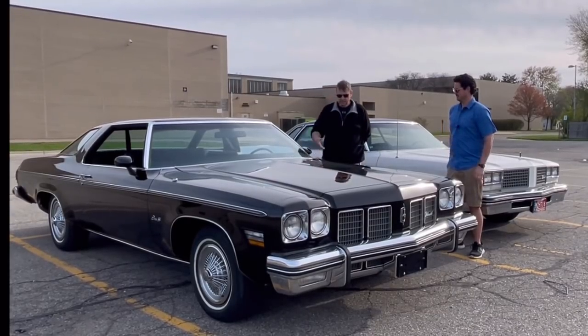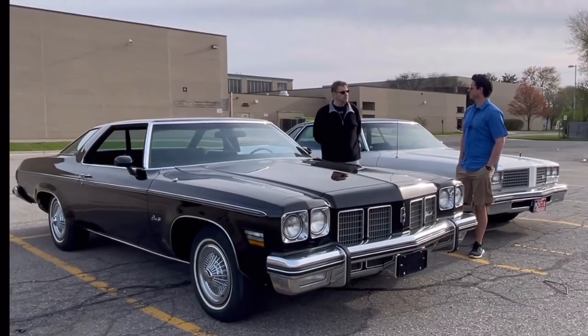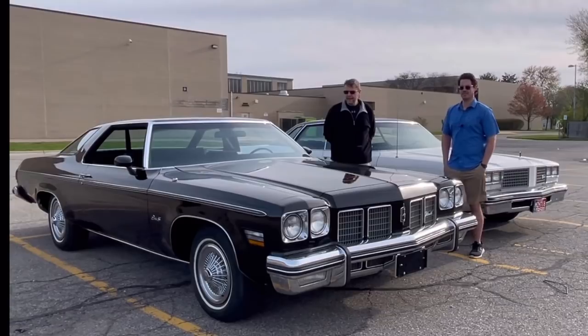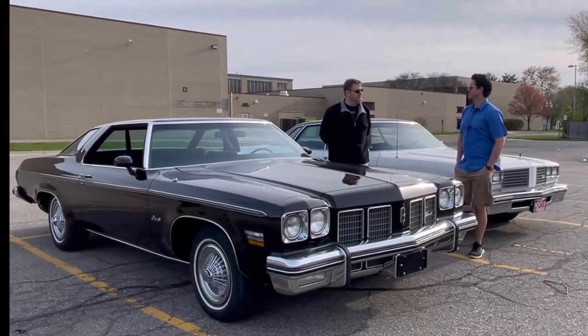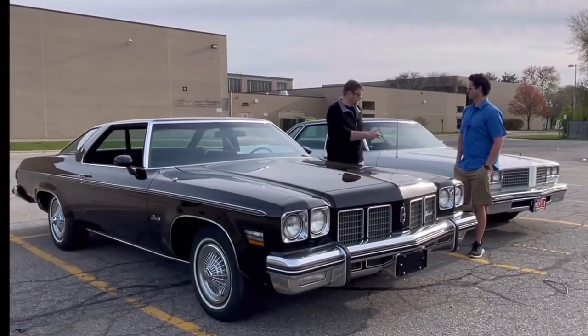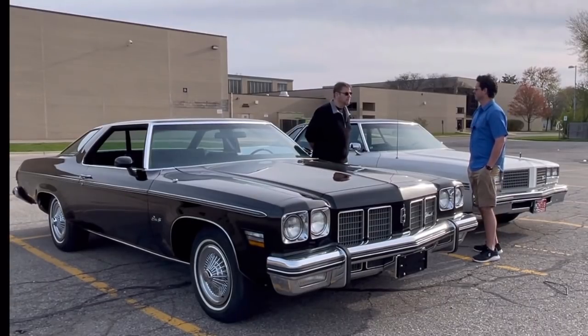This Delta 88 Royale represents the twilight of Oldsmobile full-size family cars. When this car came to market, it had already been a little past its prime, and sales for these cars were dropping off — they were no longer the mainstay. This one only sold about 25,000 units or so. The action for Oldsmobile was all in the Cutlass already at that point. The Cutlass was becoming America's best-selling nameplate, and 1976 was actually the year the Cutlass was America's best-selling model of anything.